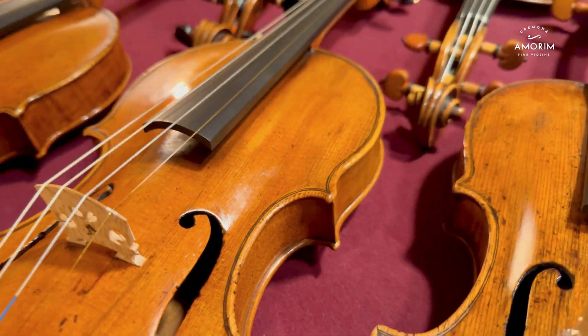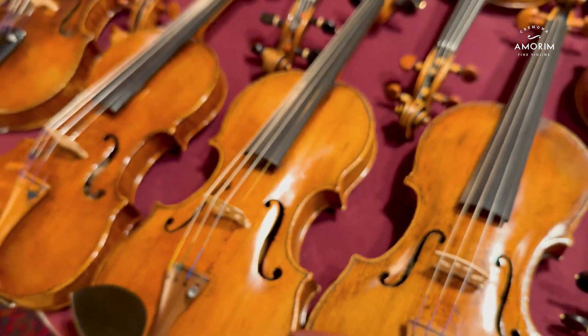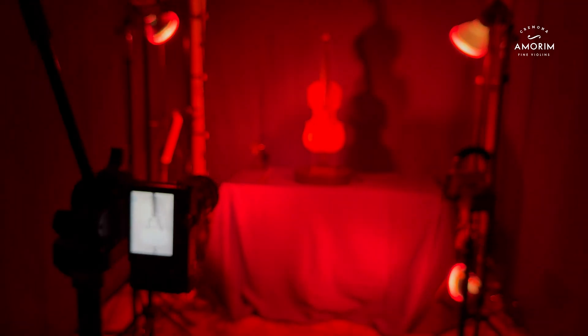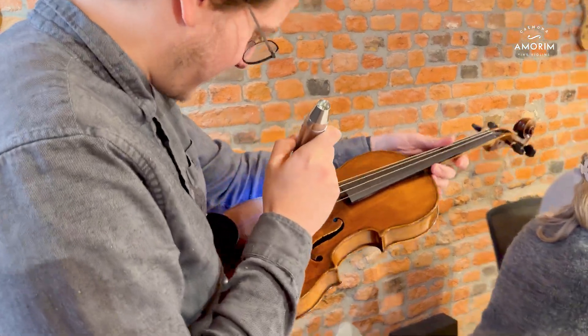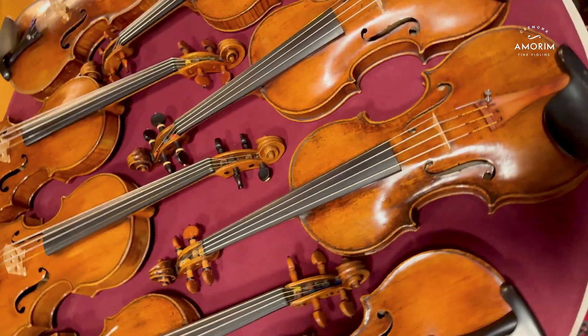For us, it is essential to create the most precise dossier about an instrument to provide the most transparent information. Thank you for watching this video and allowing us to share Amorin Fine Violin's journey through history with you.